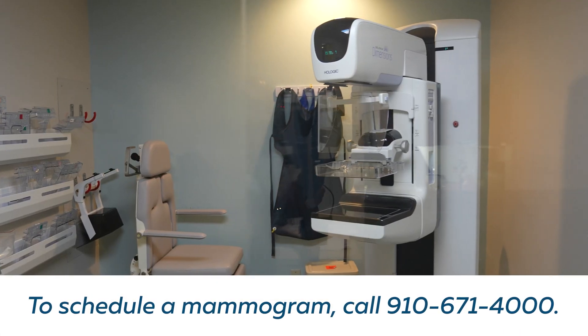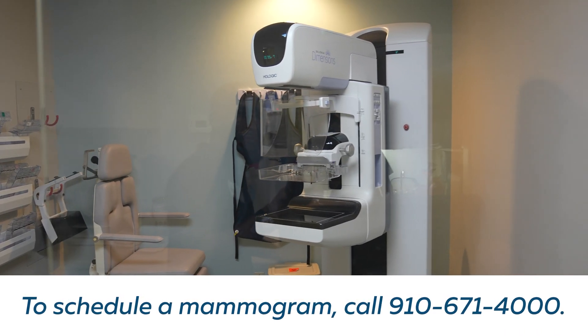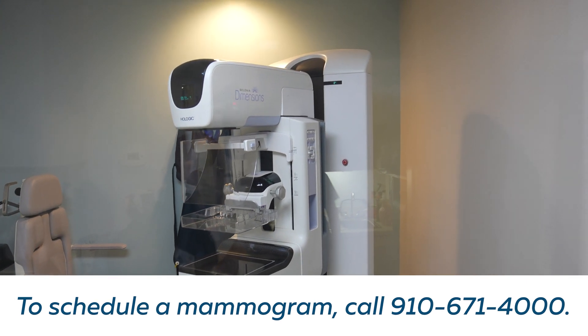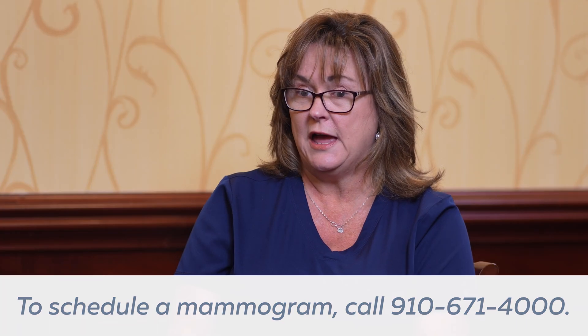Our screening mammograms are for patients that don't have any problems with their breast. You can have a provider schedule your mammogram, however you don't need that. All you need is for your provider to receive your results. You'll receive your results in one to two work days — on MyChart, mailed to your house, or your provider will give it to you.